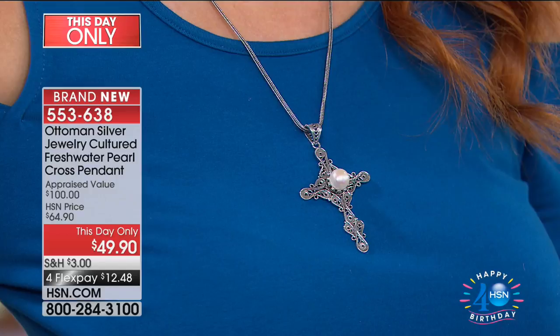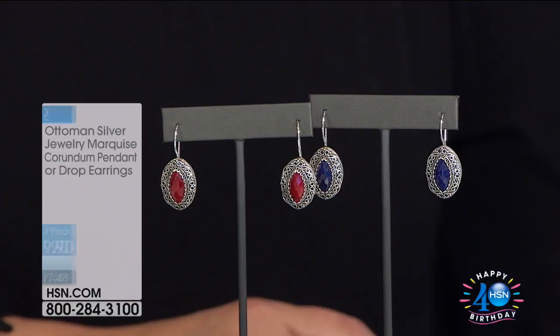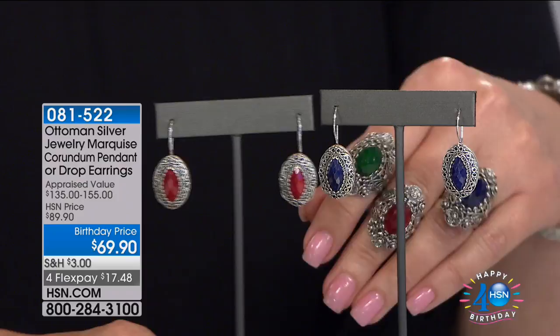Down to the final couple hundred cross pendants left — looks like about 300 available. Don't miss out — it's beautiful, special, and will be a near-and-dear favorite. We also had the corundum rings earlier — item 008-210 — and the love flower earring would be beautiful paired back to it at $69.90 for the blue or red corundum. There is also a matching corundum pendant available to complete the suite.